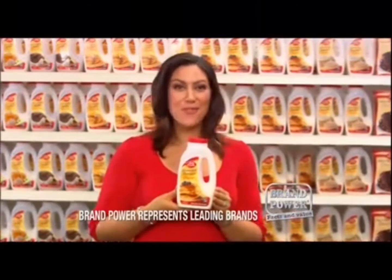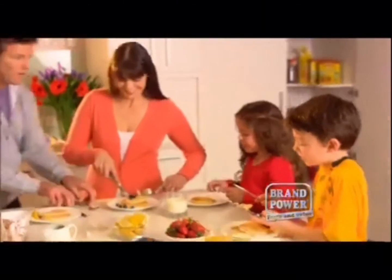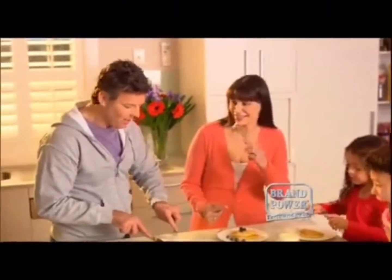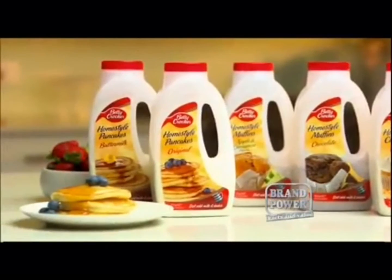Taste the difference of new Betty Crocker Home Style Shaker Pancakes. By adding milk, not water, you get delicious pancakes every time. Also available in shaker muffins and cupcakes — treat yourself to Betty Crocker's Shaker range.